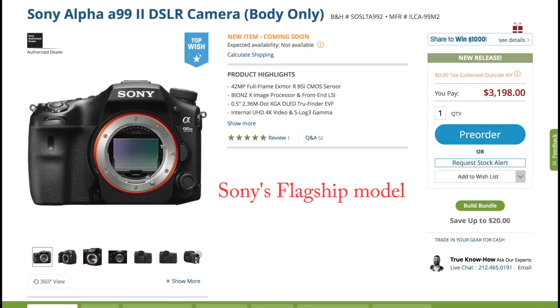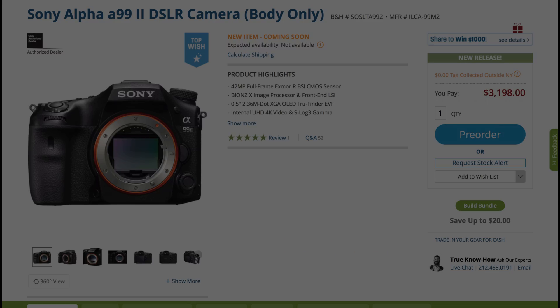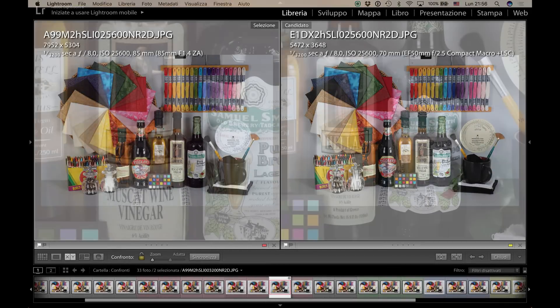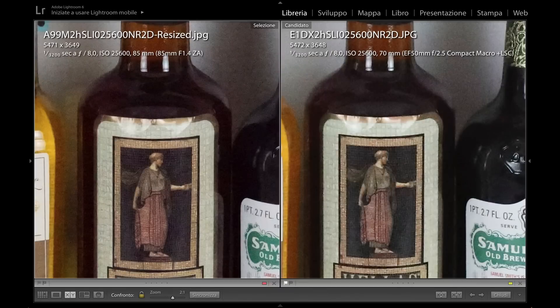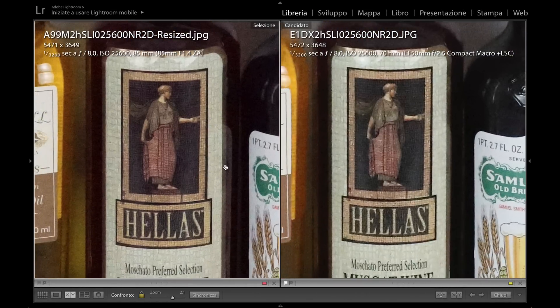The Sony Alpha A99 II is Sony's flagship camera from the A-mount system. It features a 42MP sensor and sells for about $3,200. For this comparison we cannot of course compare side by side the pictures from these cameras because the different sensor density gives different images, so we had to resize the Sony camera image to make a head-to-head comparison.